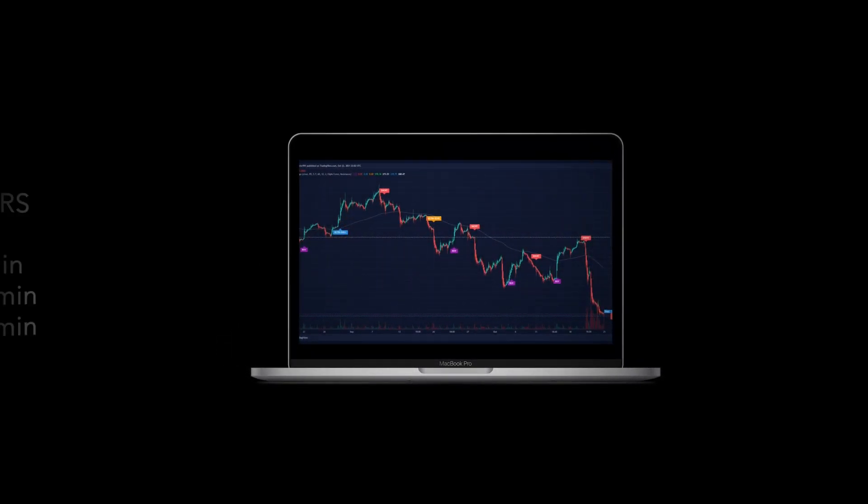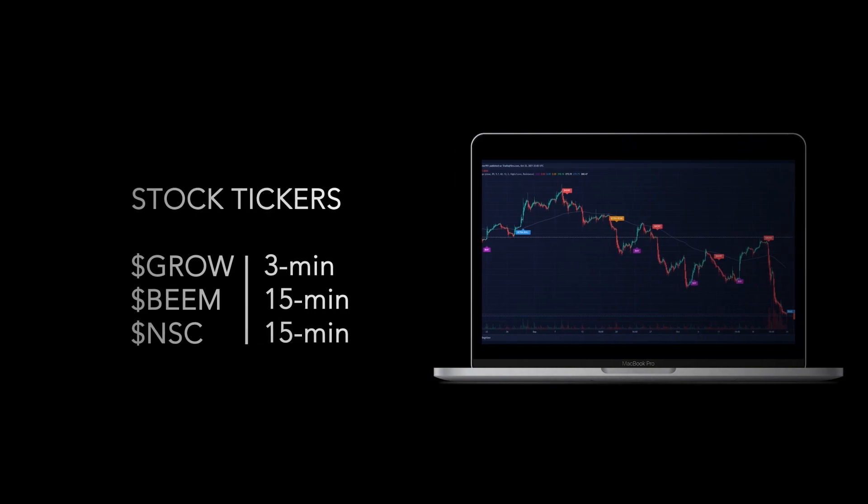This is UltraAlgo. Today is November 3rd of 2021. We will be looking at stock tickers GROW on a 3-minute time frame, BEEM on a 15-minute time frame, and NSC on a 15-minute time frame.